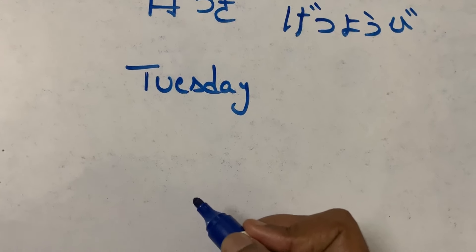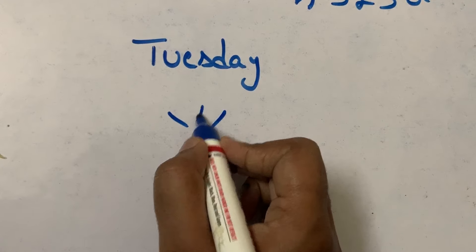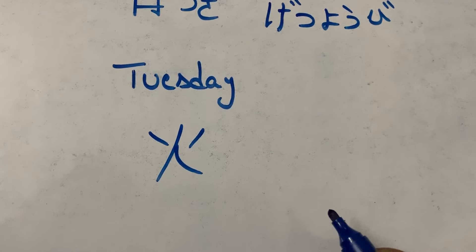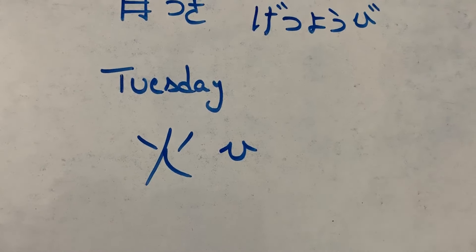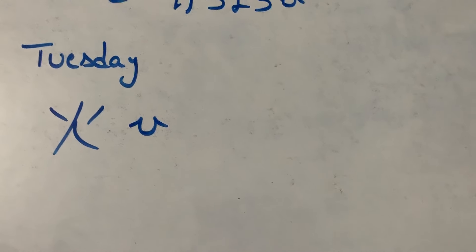Tuesday is represented with fire. First stroke, second stroke, third and fourth — this is fire. Fire is also called as 'hi'. 'Hi' means fire. So let's see the kanji for Tuesday.